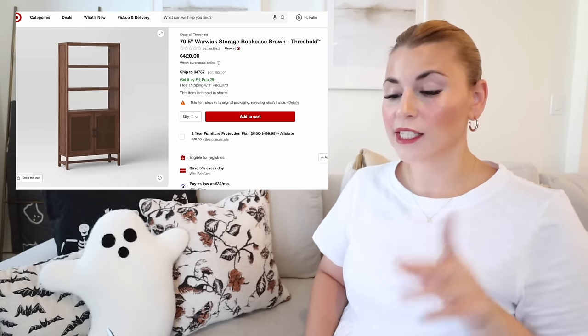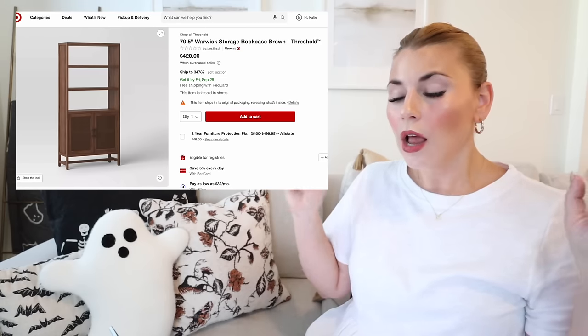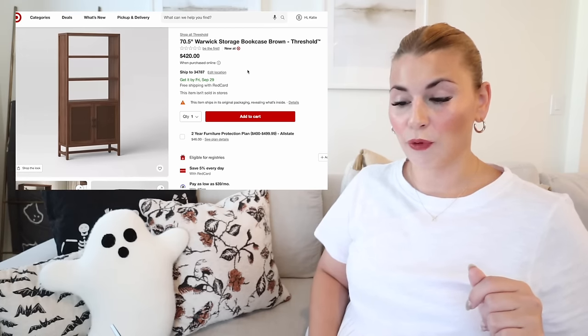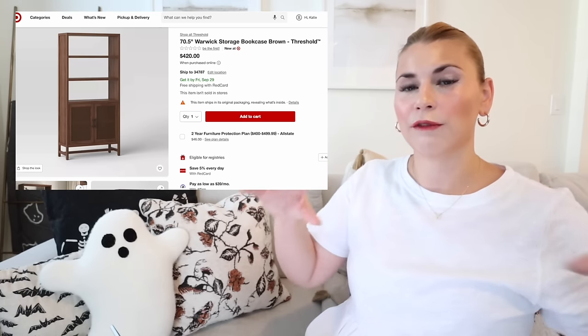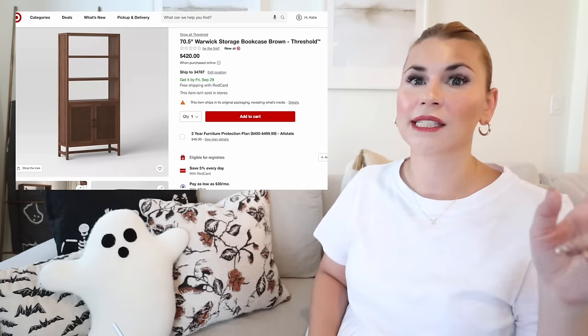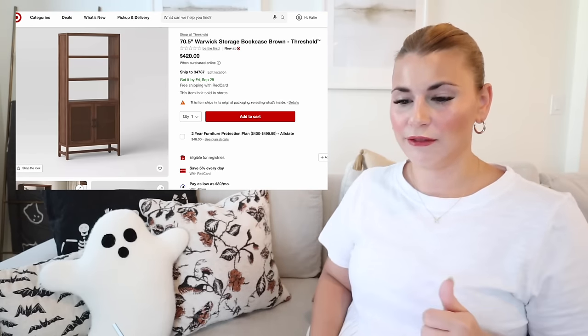Next is the Warwick storage bookcase. The Warwick collection isn't new — they've had the Warwick TV stand — but this bookcase is new. It's in a beautiful brown walnut color, 70 inches tall, with three decorative shelves plus hidden storage on the bottom, all for $420. You could also stack it with the Warwick TV stand to create a faux built-in look around a TV — buy two bookcases and one TV stand.